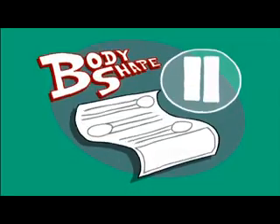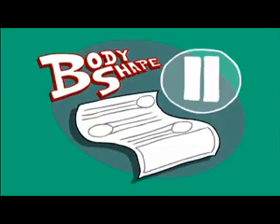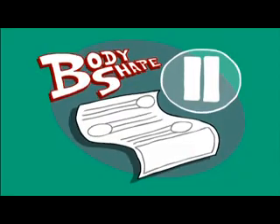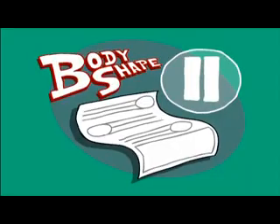Now it's time for you to create your own favorite fish body shape. Take out your worksheets and draw some fins, scales, eyes, and body shapes that you think will help a fish move through the water. Hit play when you're ready to continue.